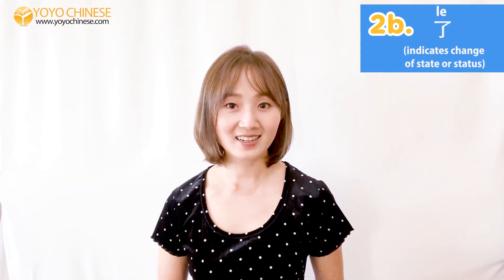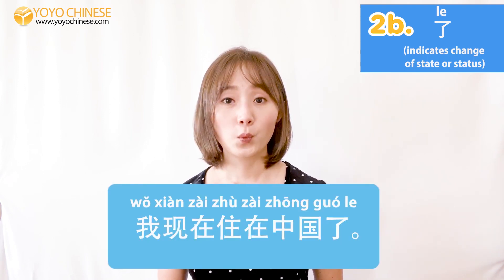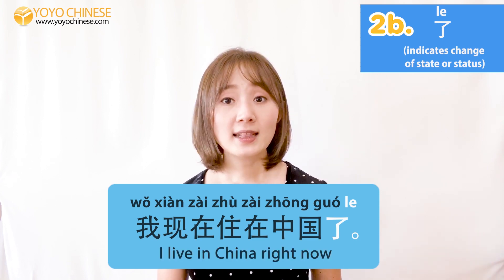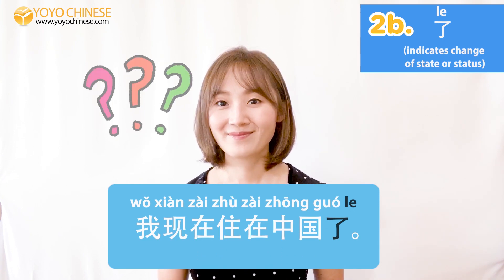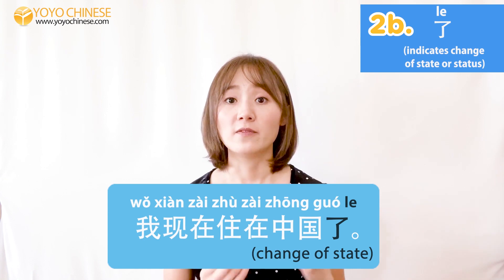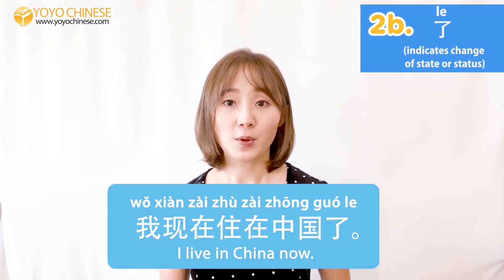Now let's take a look at the second meaning of 了, which is the change of a state or status. Example: 我现在住在中国了. We know 我现在住在中国 means 'I live in China right now,' but the 了 here basically means I used to live somewhere else but now I live in China — there's been a change of state. So in English, this means 'I live in China now.'